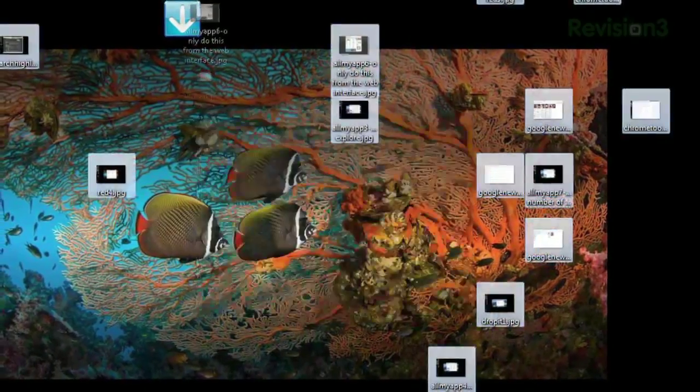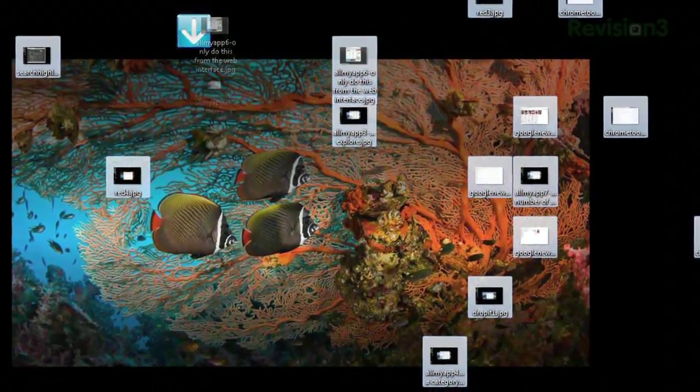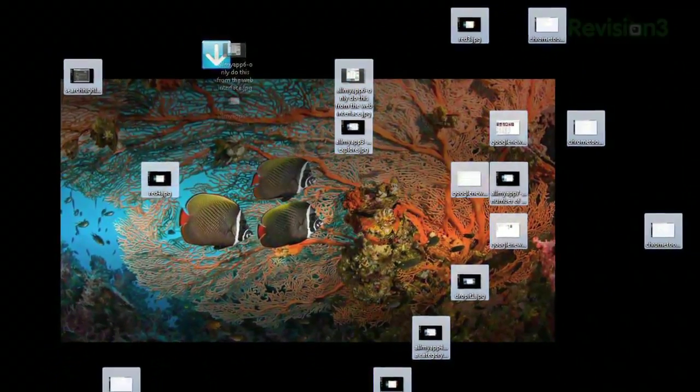Once you've got your rules set up, all you need to do is drag your disorganized files and folders into the DropIt icon and it does the hard work for you. So clean up all that clutter and use DropIt to help.